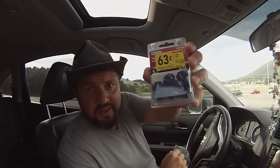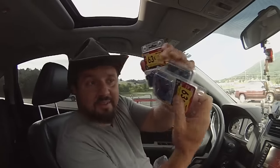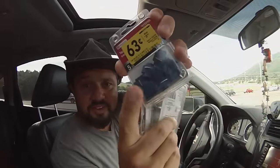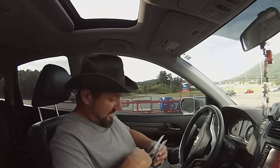He found DC connectors — a ton of them, like five boxes — and they're 63 cents each. You can use these for connecting LEDs; you just click on your DC solar connections. He only spent two dollars. Still no fence though.